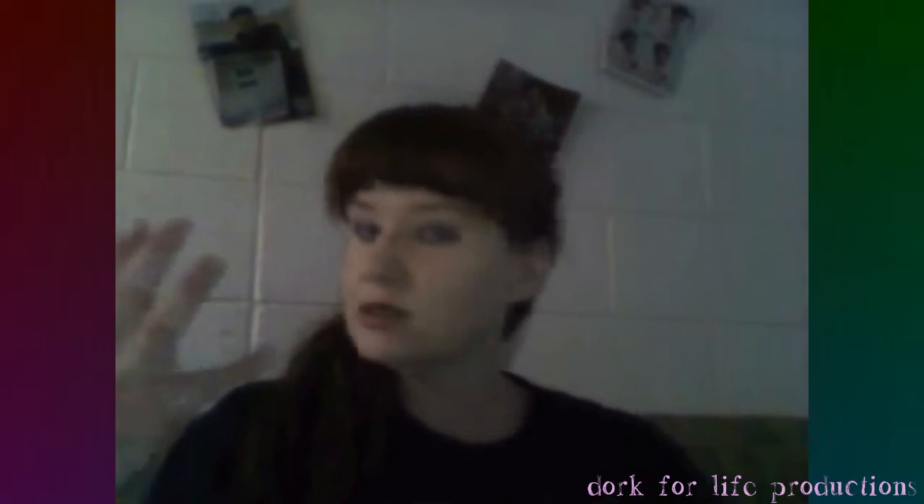Hey everybody, it's Angie. Long time no see. I apologize for not doing vlogs in a very long time. It's because I'm in graduate school — it keeps me busy — plus I have a part-time job, plus I'm getting ready for Comic-Con season with Phoenix Comic-Con. I'm a panelist again, so yay.